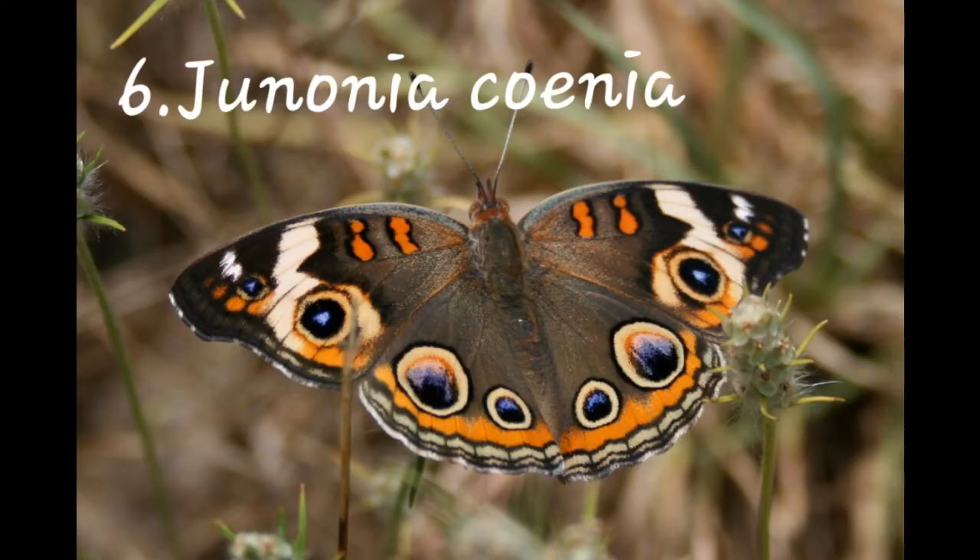Number six: Buckeye Butterfly. It is commonly known as Buckeye. Its original ancestry has been traced to Africa, and it belongs to the family Nymphalidae.